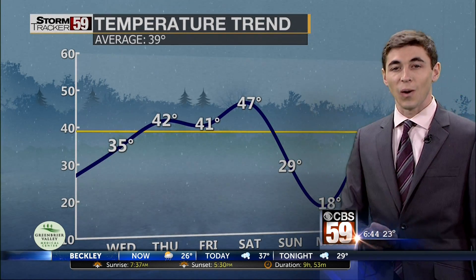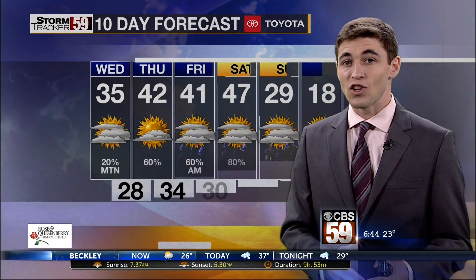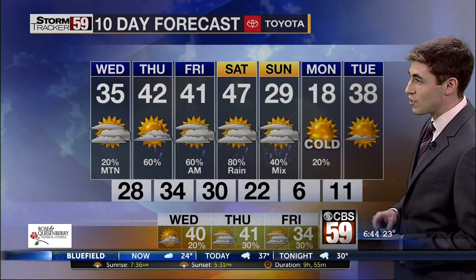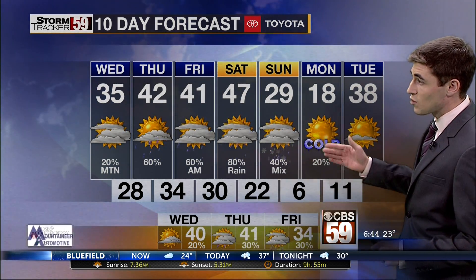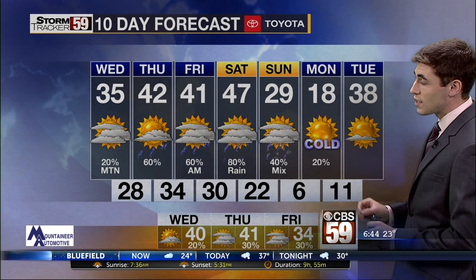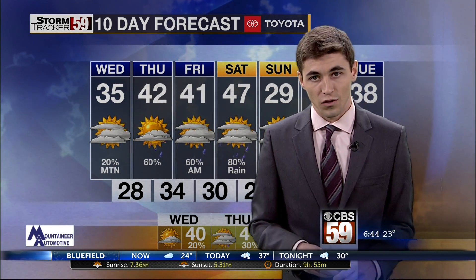It is going to be cold to start off next week. Temperatures are going to be in the teens during the day, and that means overnight we'll see lows in the single digits and the low teens. Forecasting a low of about 6 degrees overnight Sunday into Monday. As that system exits, we may see a brief transition to snow. And then by the middle and end of next week, temperatures take a turn for the warmer, but we also bring back the chance for more rain.